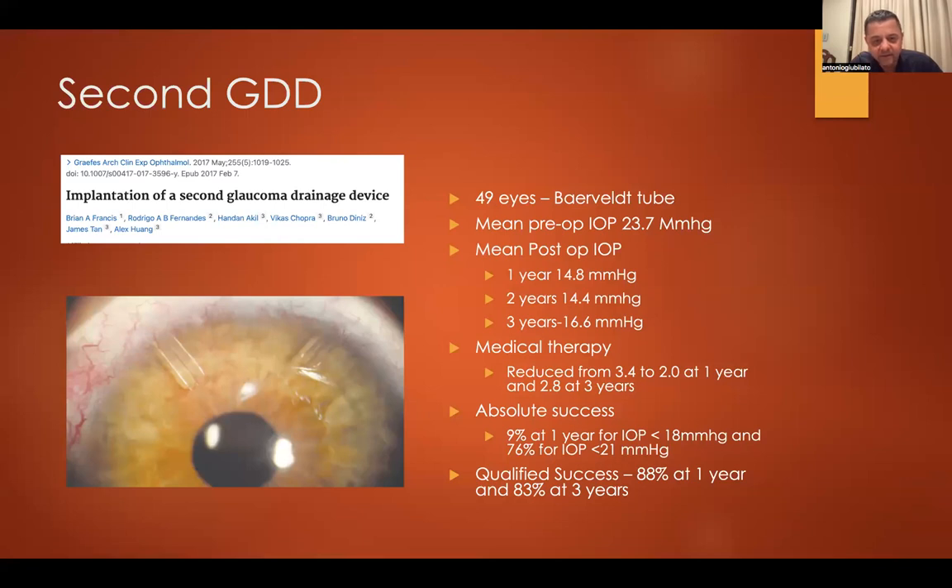For placing a second GDD device — which has generally been my preference over piggyback — there are concerns about the cornea. In one of the largest series published in Graefes, 49 eyes with mean pre-op IOP of 23 mmHg showed reasonable pressure reduction. I find better pressure reduction with a separate second GDD than with piggyback. Most remain on medication, but there is a reduction. With fairly modest targets of 18–21 mmHg, success rate is around 85%, even out to three years. If they work well, they tend to persist to five or six years, but don't expect it to work forever.